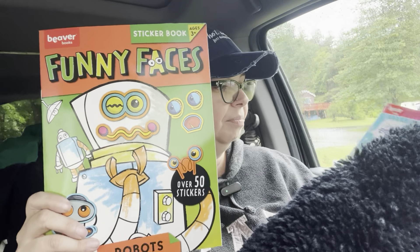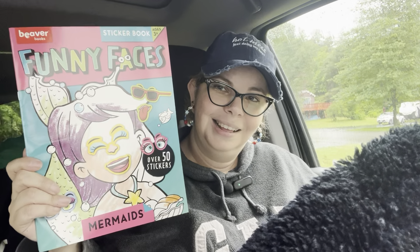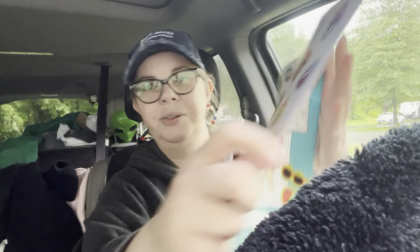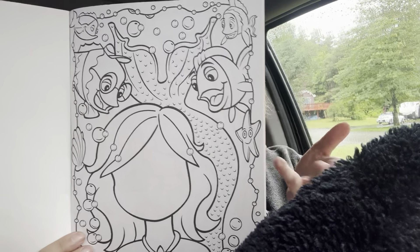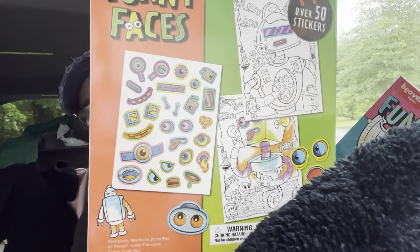I found the mother lode of Funny Faces books. I found robots, aliens, pets, and mermaids. These are really cute — they have stickers inside. You can color the pictures and then get all these stickers to fill in the faces, and you can mix and match however you want. There's the robot one and the aliens one.